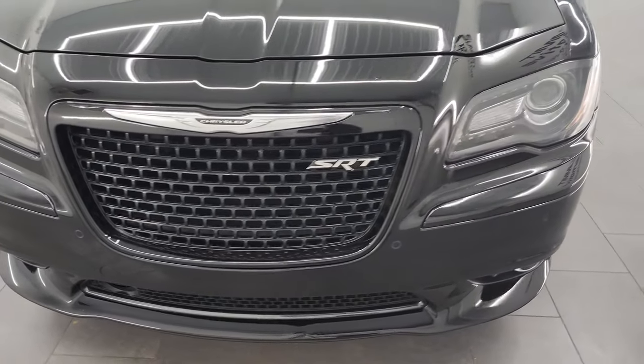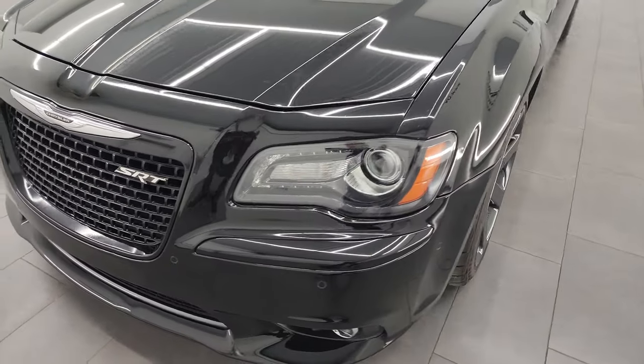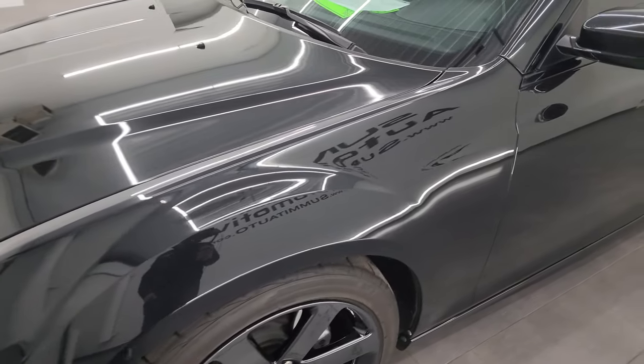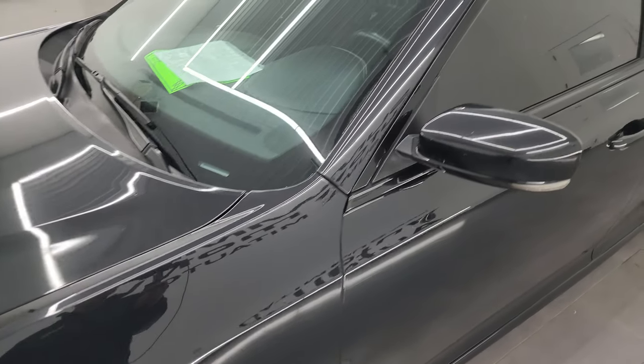I'm going to go all the way around in this video, inside, start it up, take a look under the hood, take a look inside the trunk, show you all the options — just give you the most accurate representation that I can of the vehicle.